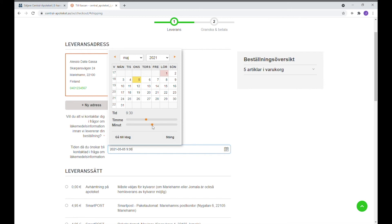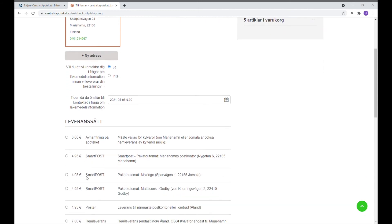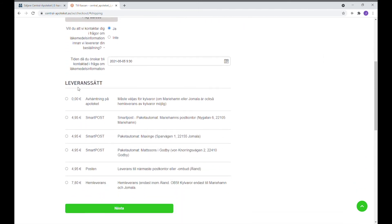Och genom att trycka på den röda knappen kan man välja ungefär vilken tid — till exempel 9.30. Längst ner kan man välja leveranssätt. Man kan få ett paket färdigpackat med möjlighet att avhämta det på apoteket, alternativt skicka det till en paketautomat, leverans till närmaste postkontor där man hämtar vid posten, eller hemleverans.